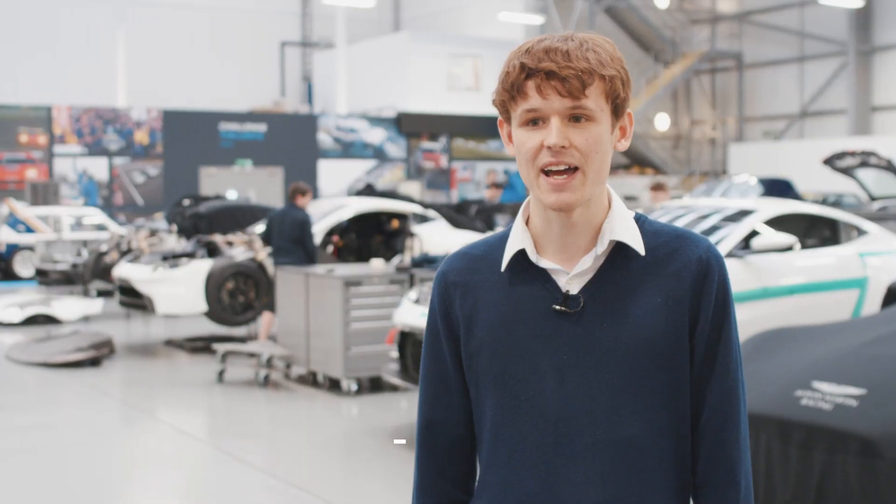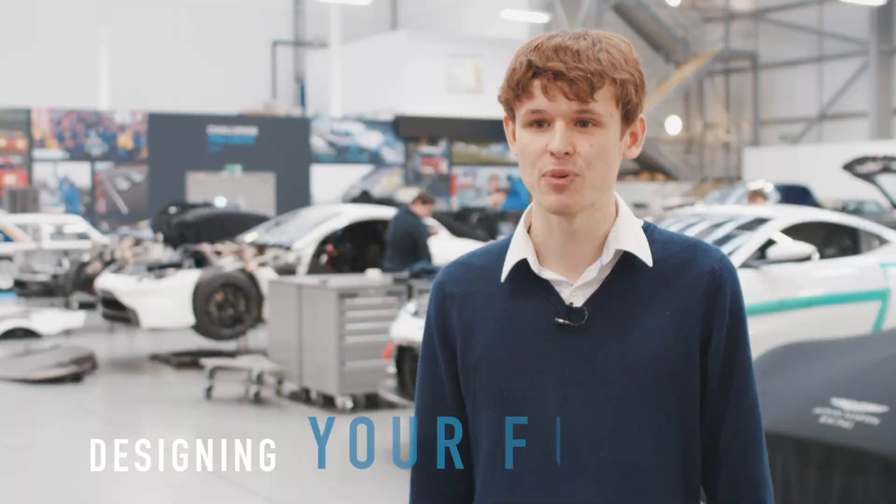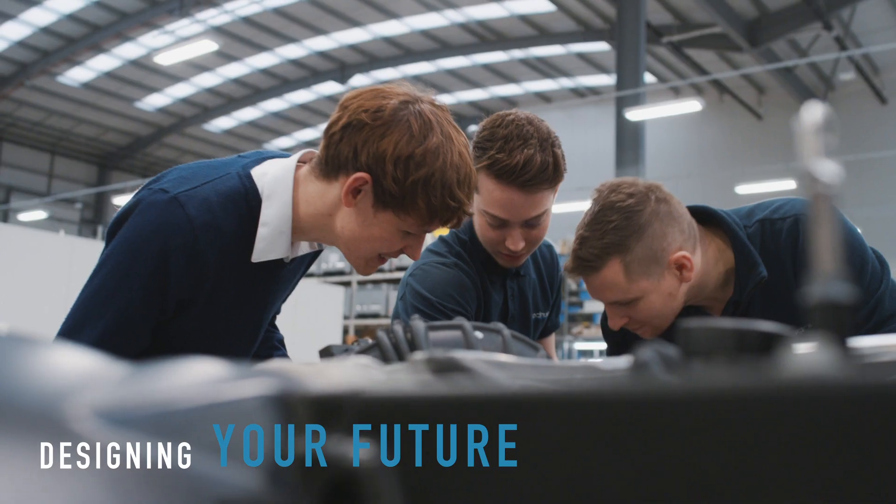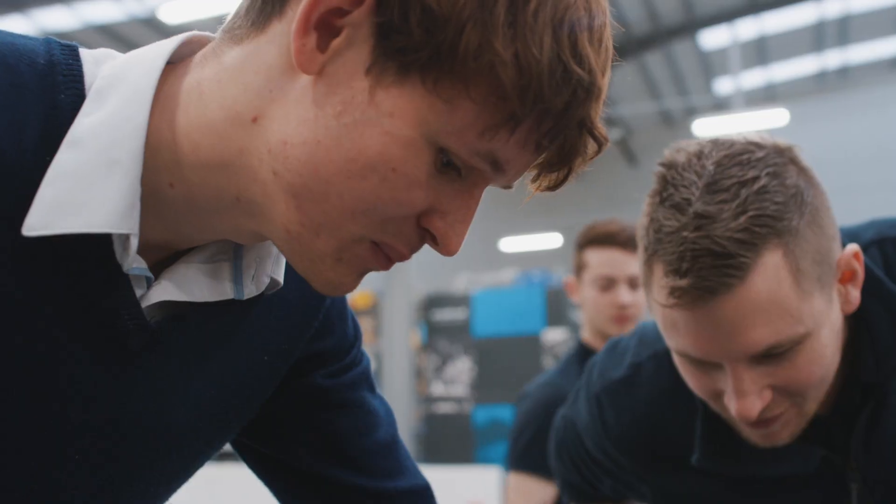My name is Seb Wedgwood and I am a junior design engineer at ProDrive. I work within a small team of around three engineers, and together we look after the Aston Martin side of the motorsport program.